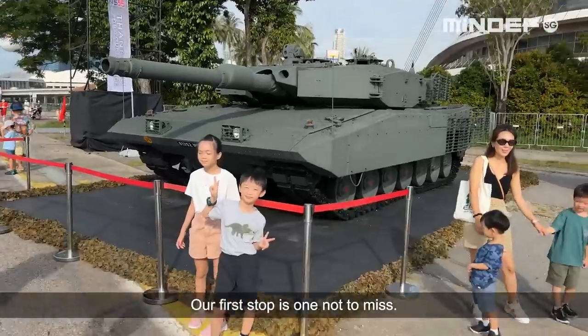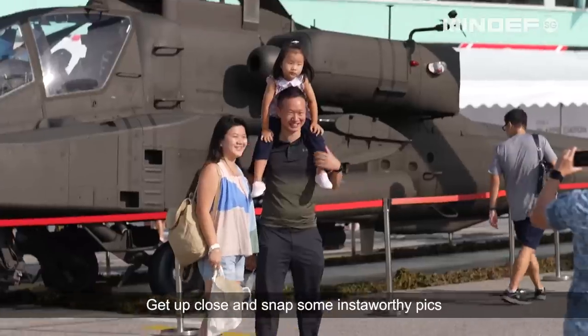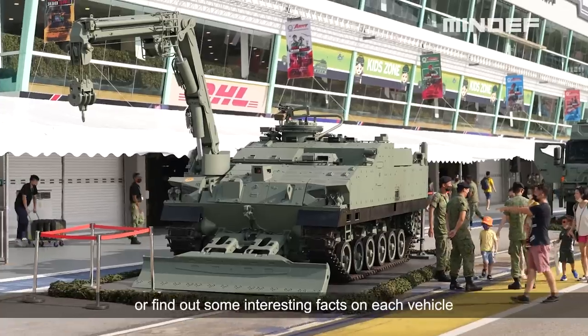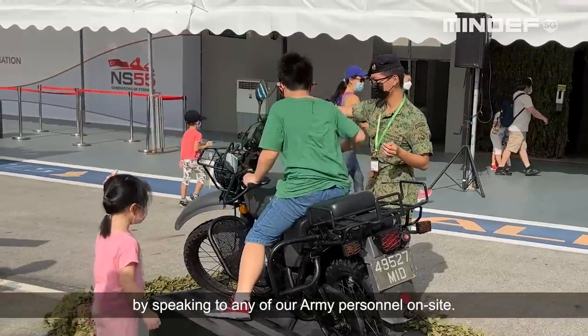Our first stop is one not to miss — a line-up of the Army's military platforms on display. Get up close and snap some Insta-worthy pics of your favourite vehicles, or find out some interesting facts on each vehicle by speaking to any of our Army personnel on site.